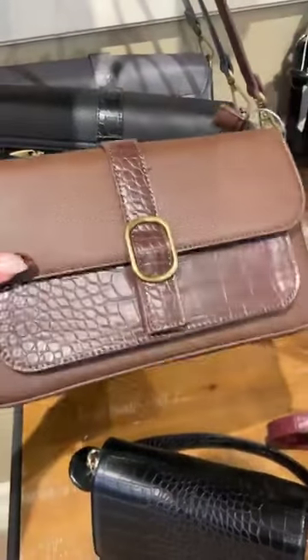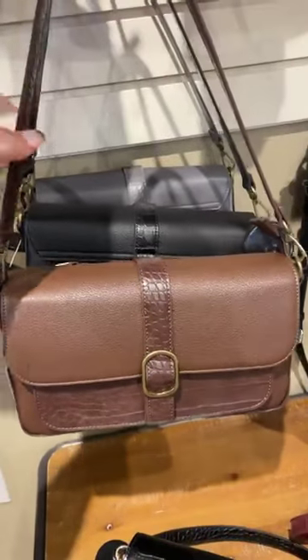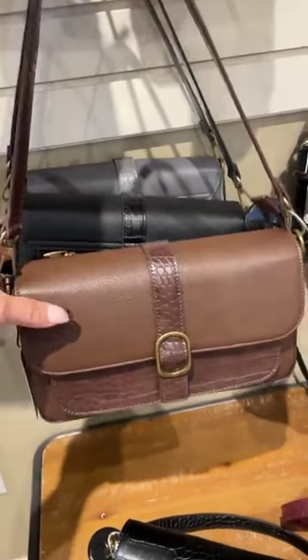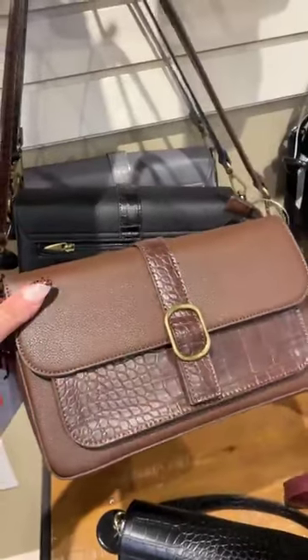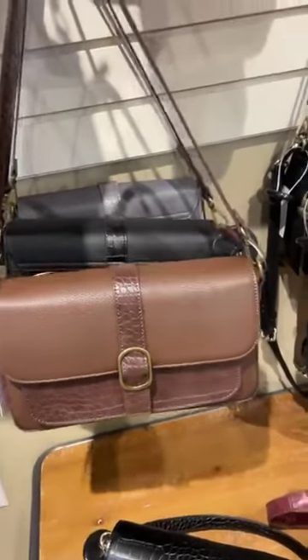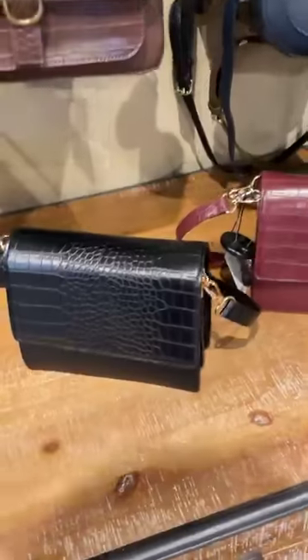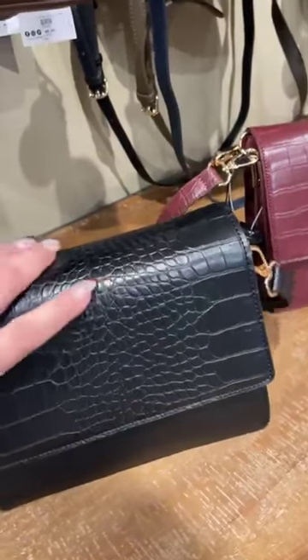This is probably one of my favorite bags as well. It comes with a short shoulder strap but also a crossbody strap, so you can dress it up a bit more with the short strap for evening, and dress it down with the longer strap. Comes in the chocolate, the black, and the gray.